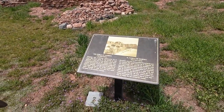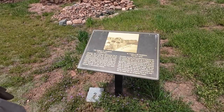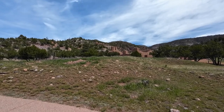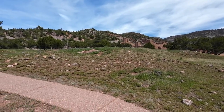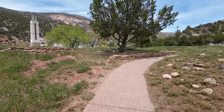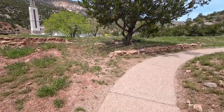Gisewa was a thriving community for at least 200 years prior to the arrival of the Spanish. It was one of the largest and most impressive pueblos in the Jemez area. The pueblo extended under the present highway and beyond. All that is left are mounds of rock and dirt that mark the spot of the ancient homes.